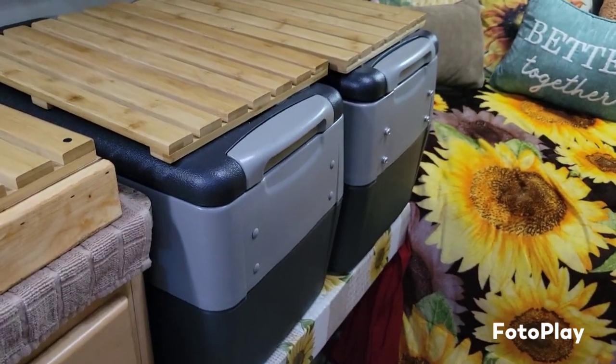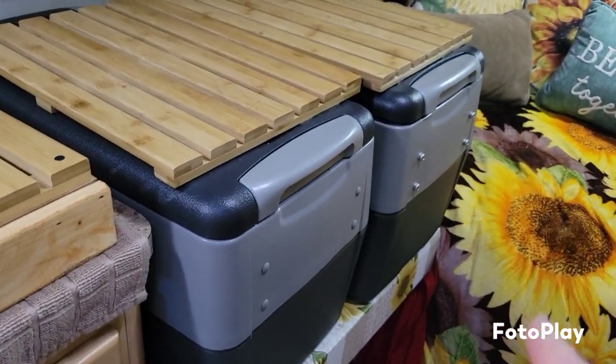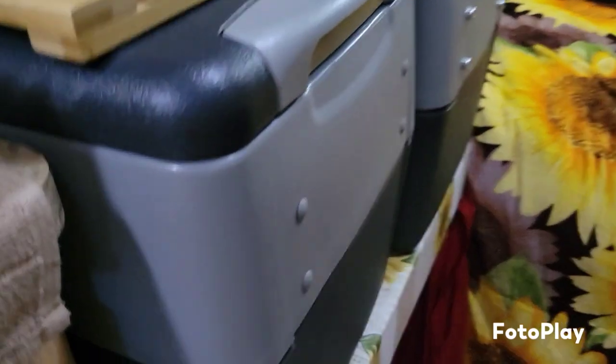Here's our side by side — one's a fridge, one's a freezer. It's powered by our Blue Eddy.